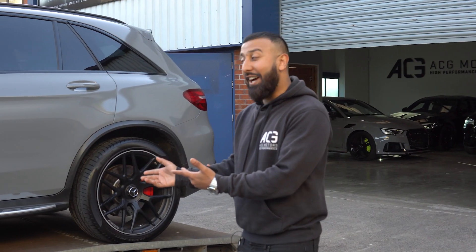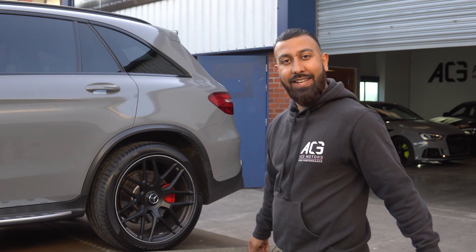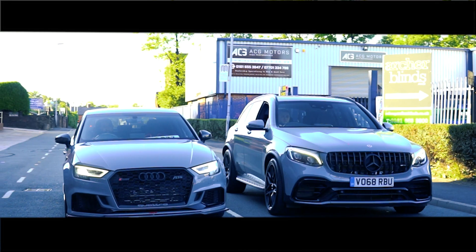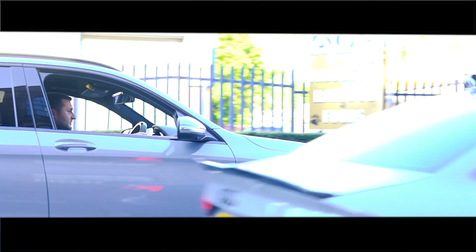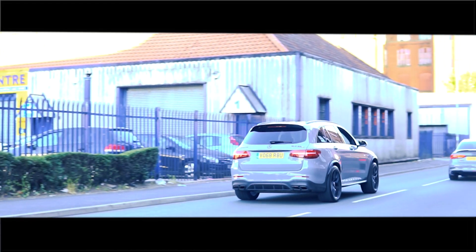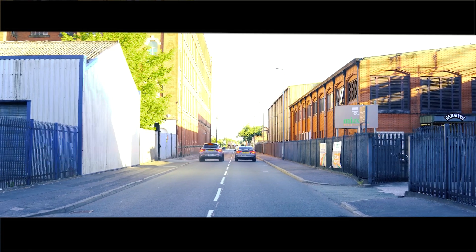The car is now going to get stage 2 tuned. Rob will come back for a round 2 race at the ABT.